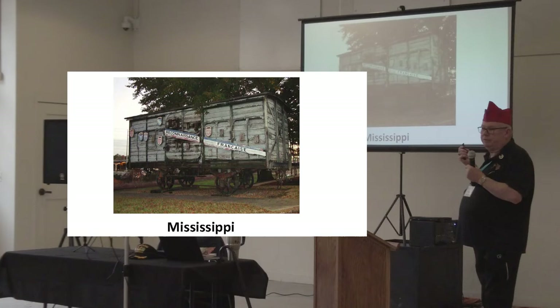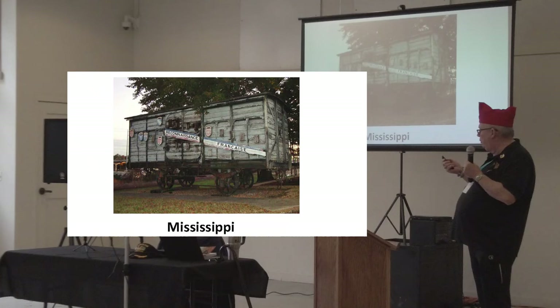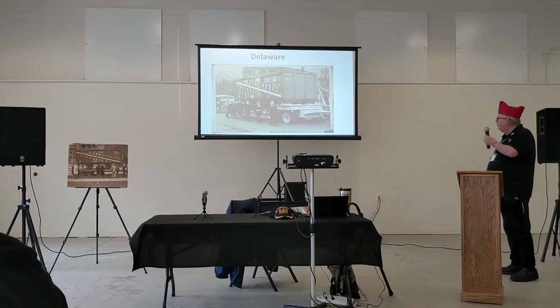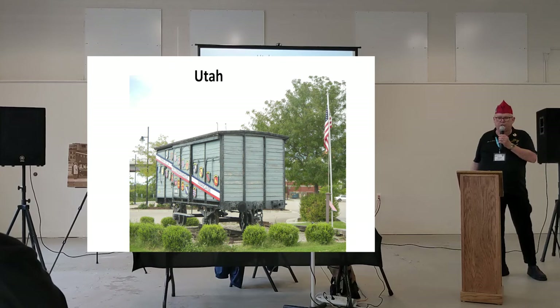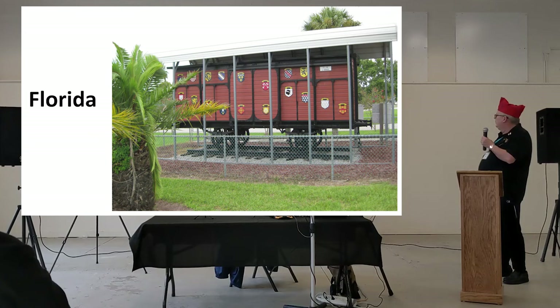Mississippi — a little worse for wear. Some of these unfortunately are gone. There are 43 of the 49 left; some have been scrapped. There's one stolen out of Illinois. Delaware — this was the American Legion and the 40 and 8 taking it down the street; they were all done in ceremonies. There's Utah's — this is now sitting at the Railway Museum in Ogden. A picture over there shows it was at Memory Grove in Salt Lake in much worse shape, but it was pulled up, refurbished, and that's where it sits now.